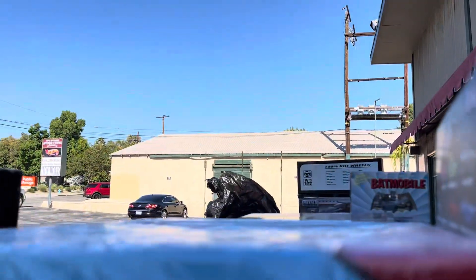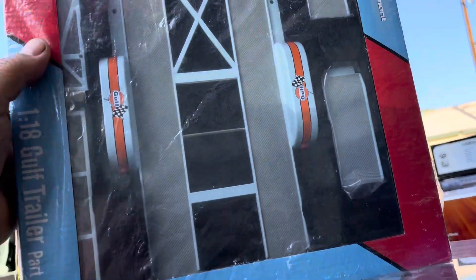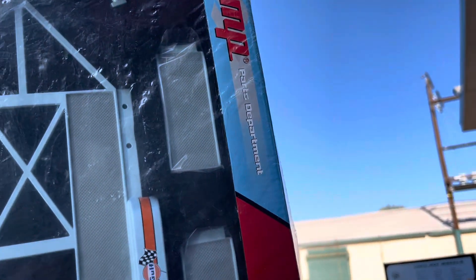We have a cool refrigerator, and here we have a trailer for a 1/18 scale truck — a golf trailer — and it's from GMP. That's pretty awesome right there.